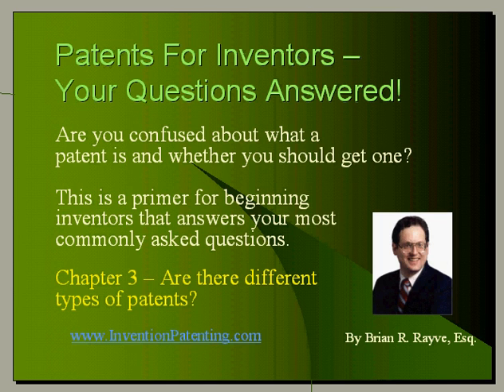Patents for Inventors: your questions answered. Are you confused about what a patent is and whether you should get one? This video series is a primer for beginning inventors and answers your most commonly asked questions.